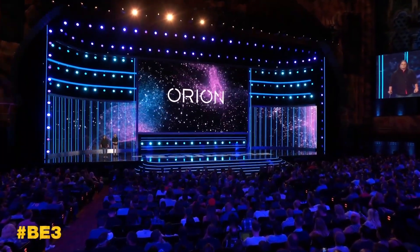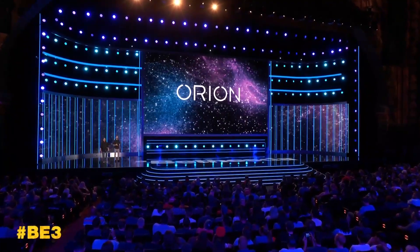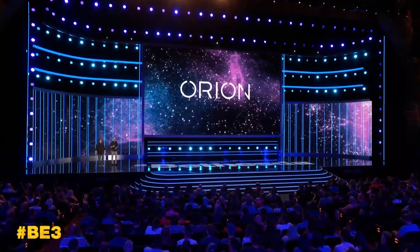Orion is a tremendous breakthrough in streaming technology. It is our name for a group of patented technologies that optimize game engines for performance in a cloud environment. Orion can work with any game engine and will improve player experiences no matter which game you're playing, or whether you're streaming on Stadia, on xCloud, or another streaming platform.